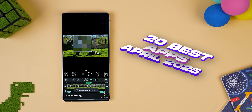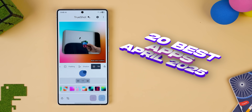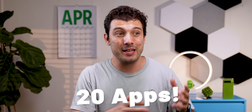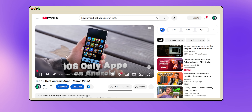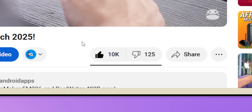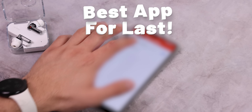Those are just two out of the 20 apps I'm showcasing this month for the best Android apps of April 2025. Nope, that's not an April Fool's joke — I'm actually showing off 20 apps instead of the usual 15. Last month, I told you guys that if the March episode hit 10,000 likes, I'd bump it up to 20 apps this time. And well, you guys delivered. So here we are. Stick around to the end because I've saved the best app for last.